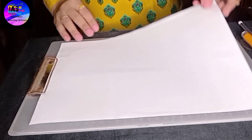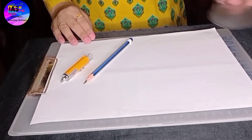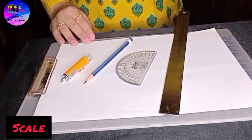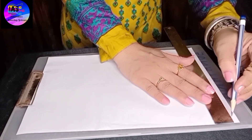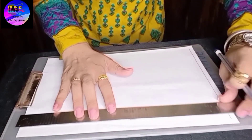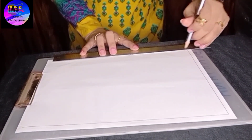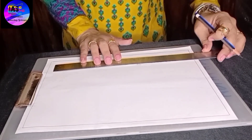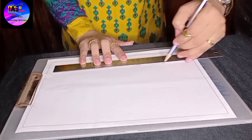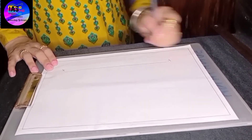The things required are: a white sheet of paper, a laser light, a pencil, a protractor, a scale, and a plane mirror. My first step is to draw the borders so that it looks a little neat. Then I'll draw a straight line and name it X and Y — it represents a plane mirror.